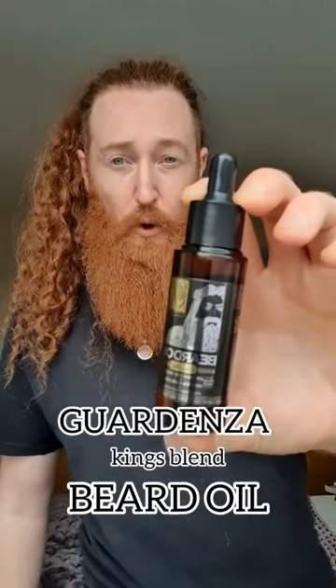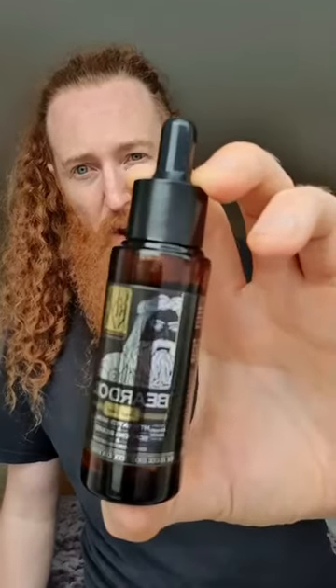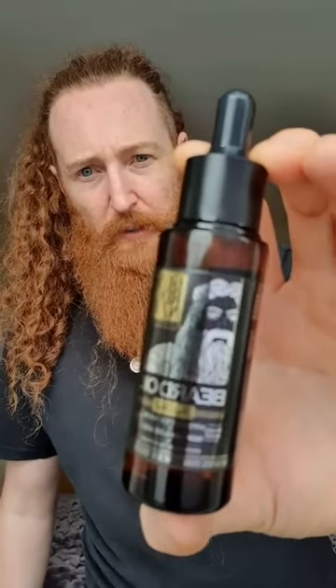Huge thumbs up for the Gardenza beard butter tropical blend. Next is the Kings Blend beard oil — the bottle looks amazing, really cool. You get 30ml. Both products are vegan as well, so that's a good thumbs up if you're vegan and looking for options.